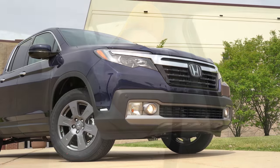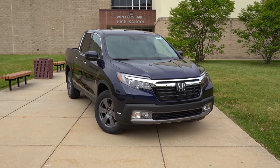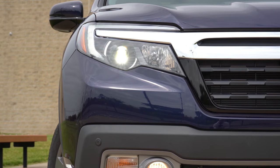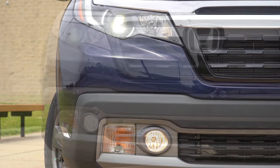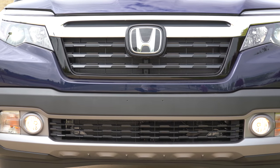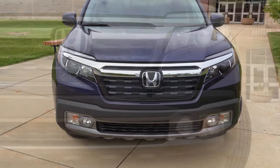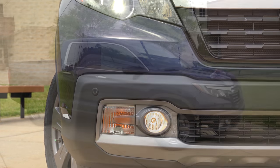Here's the 2020 Honda Ridgeline finished in Obsidian Blue Pearl. Starting up front: the Sport and RTL trims get multi-reflector halogen headlights with automatic on/off and daytime running lights. Step up to the RTL-E or Black Edition and you get LED low-beam headlights for better illumination. Fog lights come standard across all trim levels, which is always a big plus.